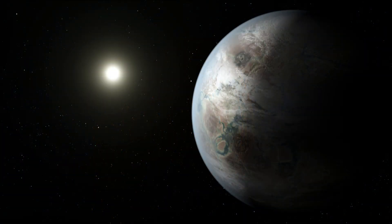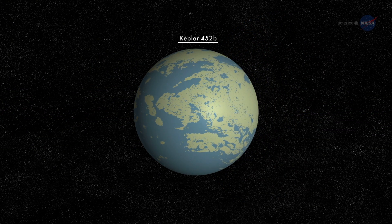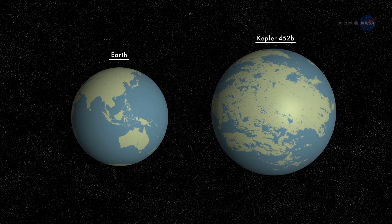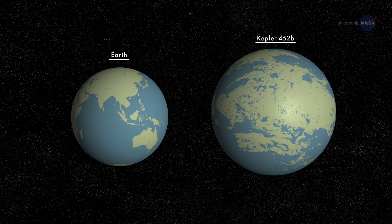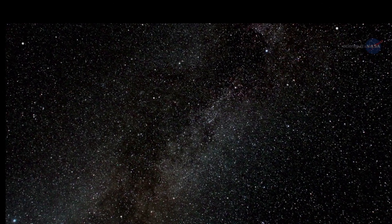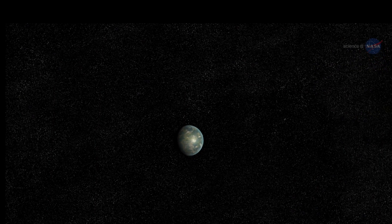Challenges and Mysteries: Despite the exciting prospects, much about Kepler-452b remains unknown. Its atmosphere, composition, and potential for hosting life are yet to be determined. The distance of Kepler-452b from Earth makes it challenging to gather more detailed data and insights with current technology. As advancements continue in space exploration and observation, we hope to uncover more about this intriguing world.